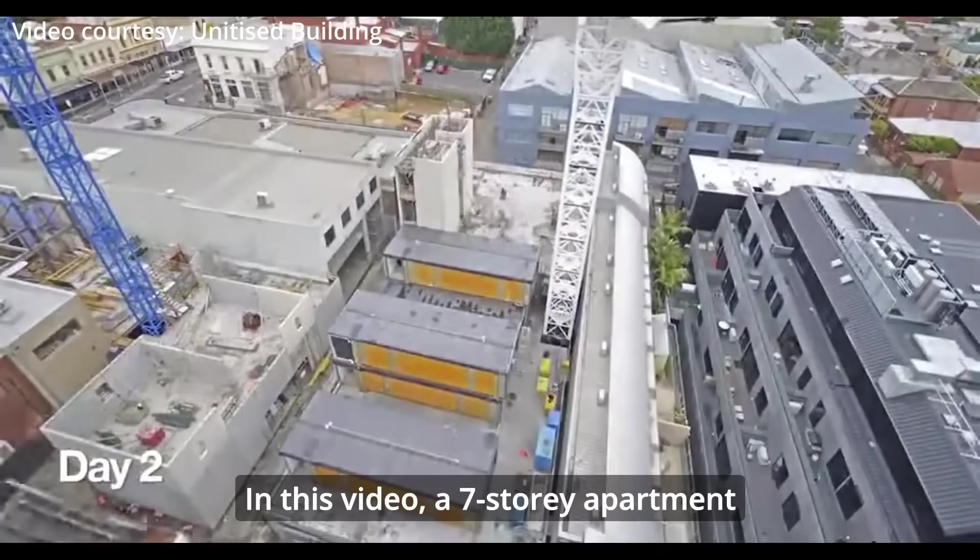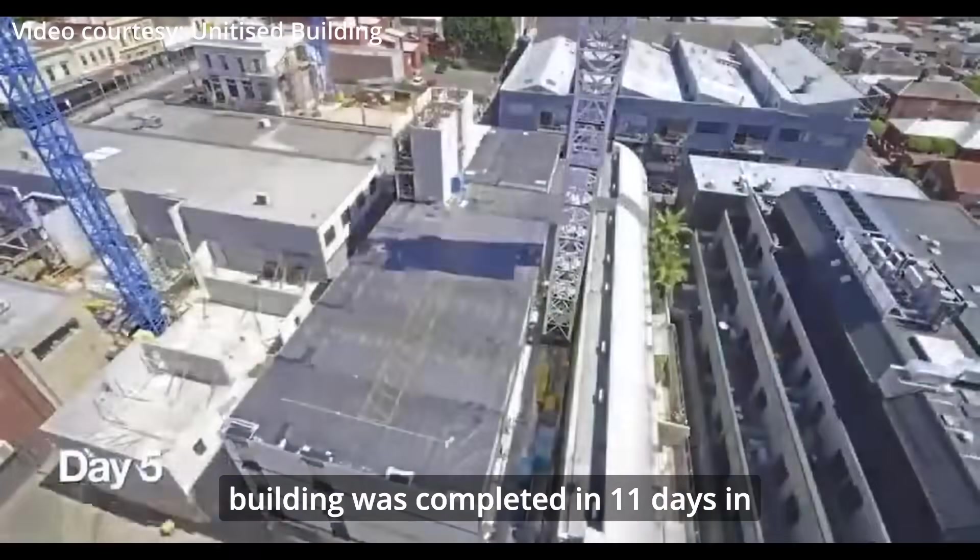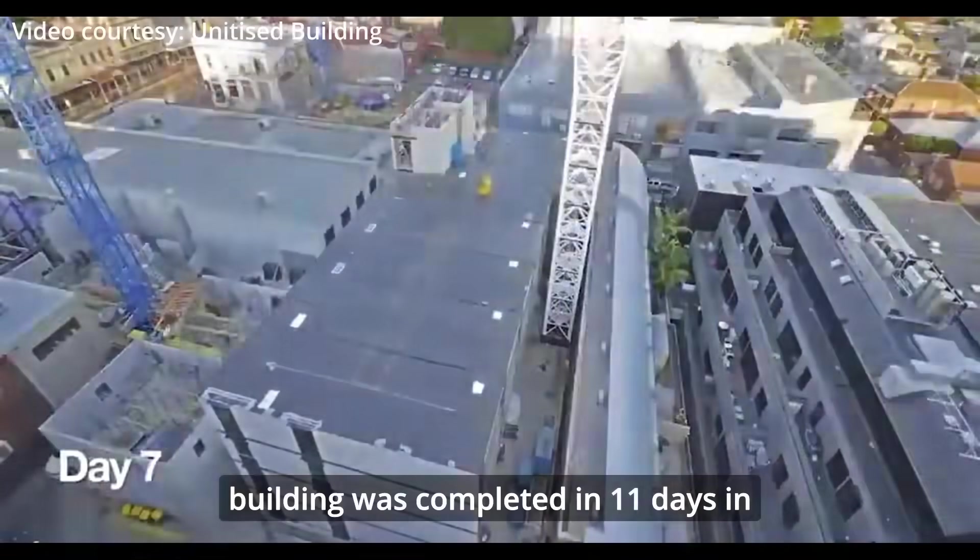In this video, a seven-storey apartment building was completed in just 11 days in Melbourne, Australia.